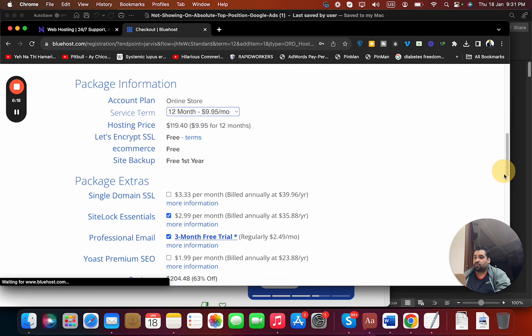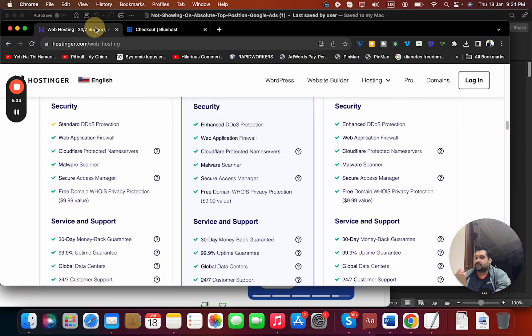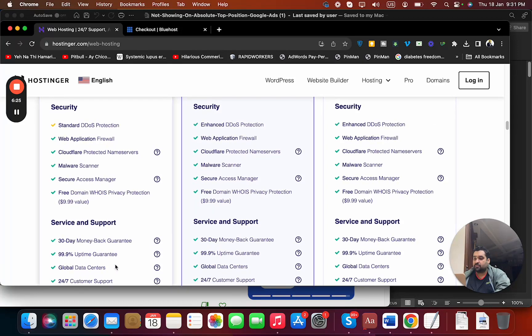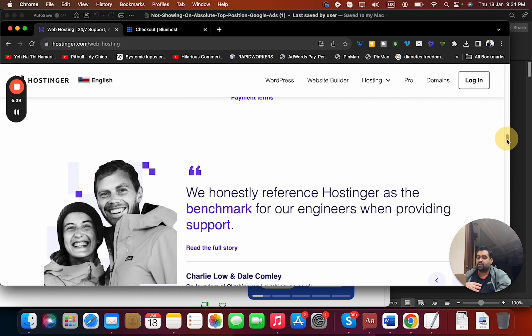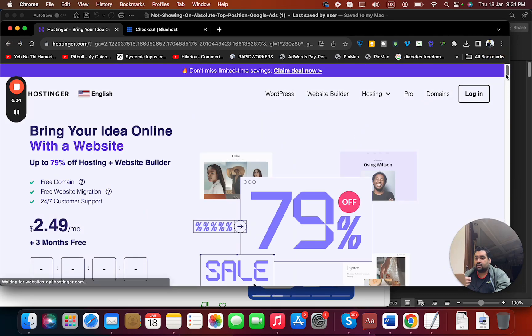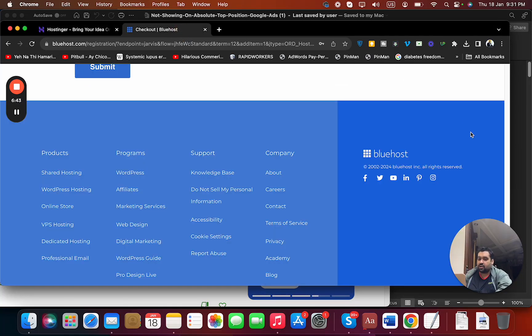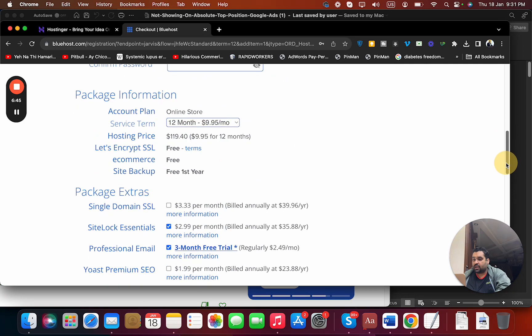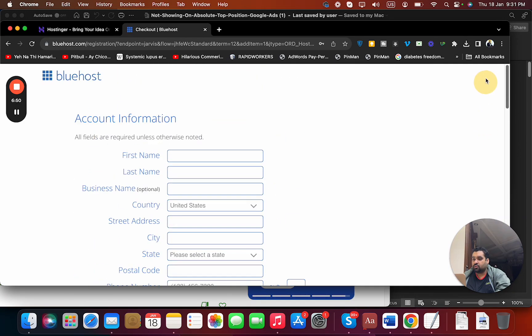Hostinger offers a 30-day money-back guarantee. Another advantage of Hostinger is its global data centers — you can host in the USA, UK, France, India, Singapore, Brazil, Lithuania, and the Netherlands. So again, Hostinger is a winner here as well.